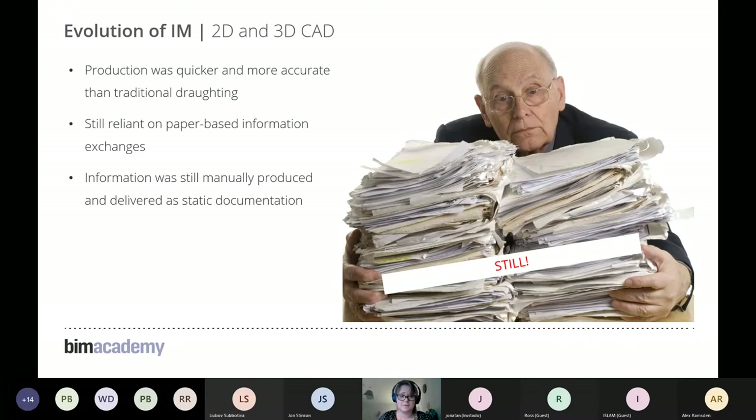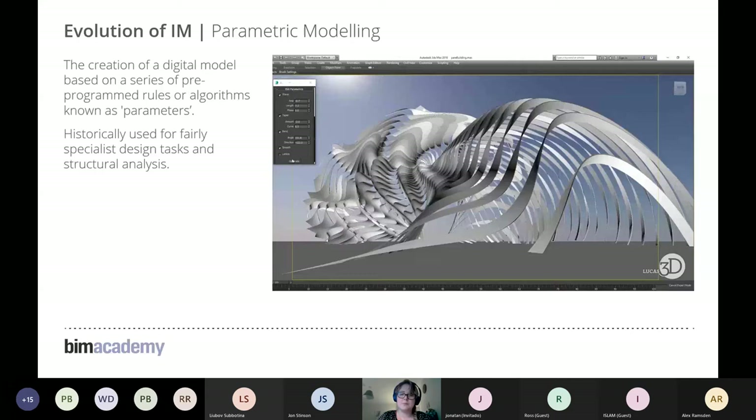This brought us to parametric modelling. When I first heard about it, I was quite scared of the term — it sounded like something only tech gurus did. But having come to understand it more, I realised parametric modelling had historically been used for specialist design tasks, like the structural analysis of complex curves seen in Zaha Hadid buildings.